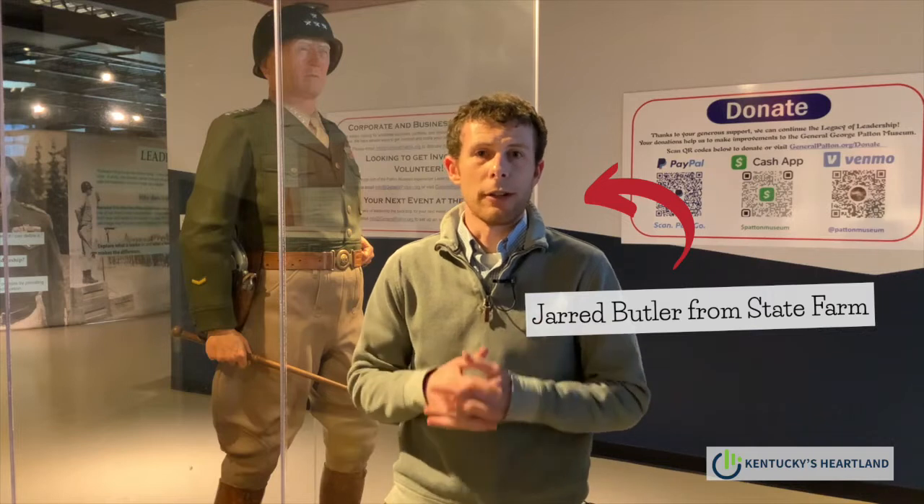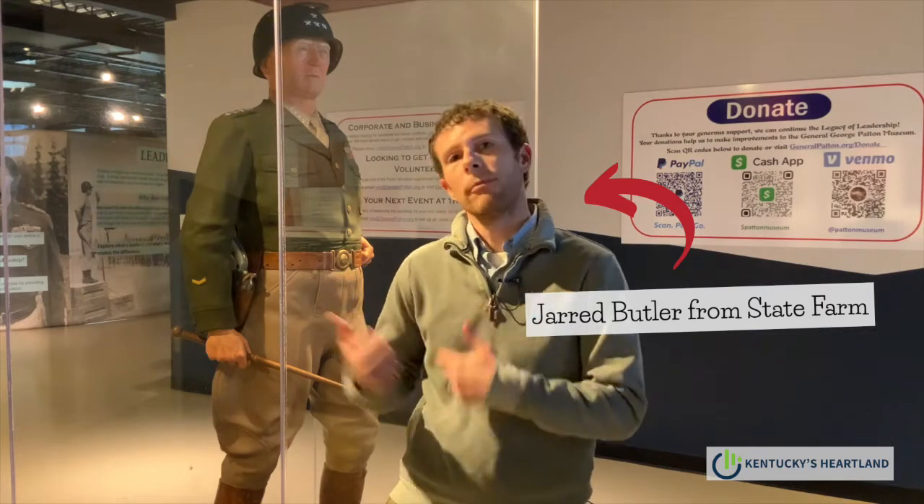Hey everybody, Jerry Butler with State Farm here. We're out in the neighborhood visiting our good neighbor, the Patton Museum. Let's go see what they got going on.